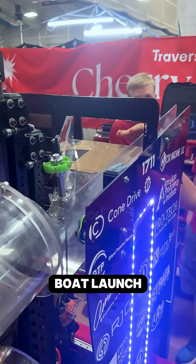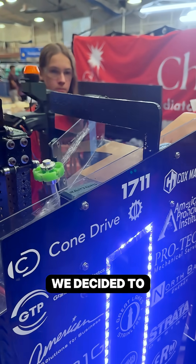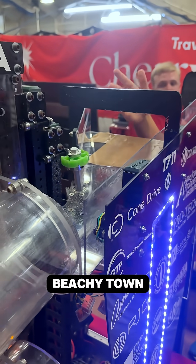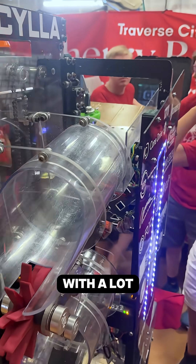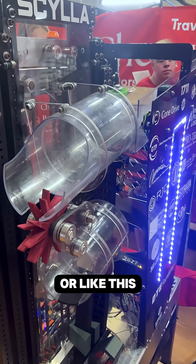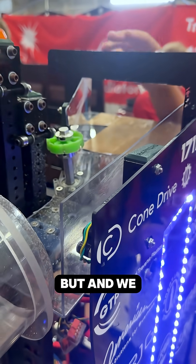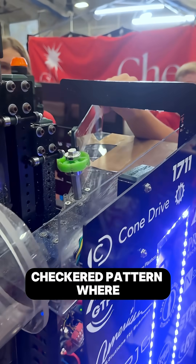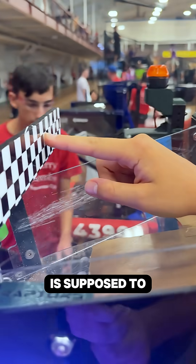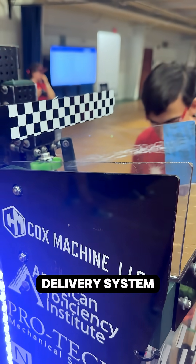The first part is our boat launch, which is where the human player delivers the coral. We decided to call it the boat launch because we live in a very beachy town with a lot of coastal infrastructure-like boat launches, or like this cantilever here which represents our bridges in town. We also have this cool checkered pattern where the human player is supposed to aim when they throw the coral in, to make sure it suits accuracy in our coral delivery system.